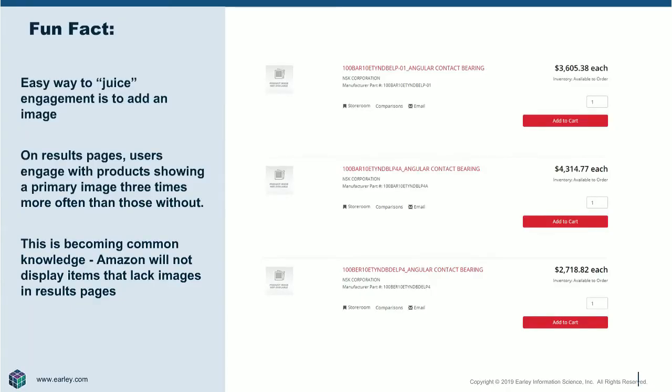A picture is worth a thousand words — we want to make sure those are the right words. Images are hugely powerful, and research is showing it's getting more powerful as users get more comfortable going online. One of the things we talk with clients about a lot is: I've got a website, I'm trying to get customers to engage more with it. One of the first questions we have is: talk to us about your images, what do you have?